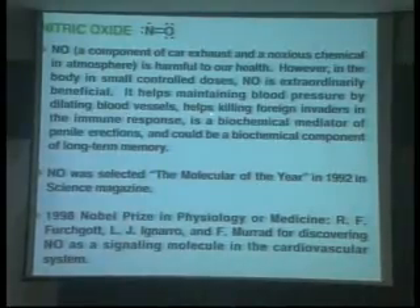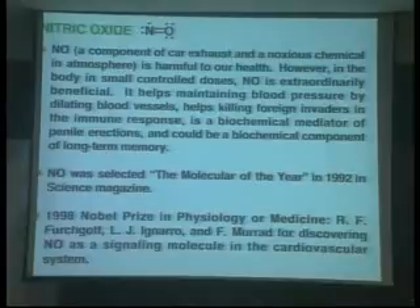The 18-plant pressure helps killing poly to create a pen song — that would be a biochemical component of long-term memory. In 1992, NO was selected as molecule of the year in Science magazine. And six years later, the Nobel Prize in Physiology was awarded to three scientists who discovered NO as a signaling molecule in the cardiovascular system.